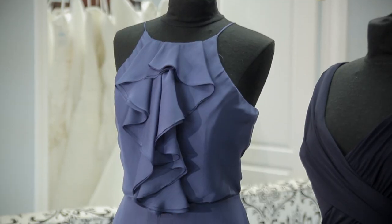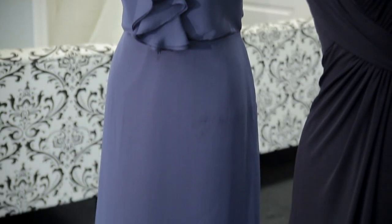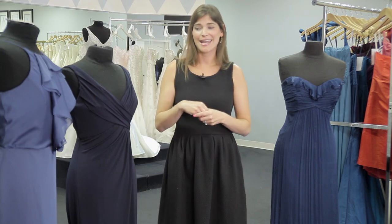This last dress is luminescent organza. This is a perfect dress year round. The fabric is a very moderately weighted fabric which lends itself for any season and any occasion.